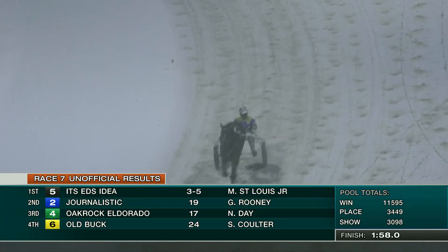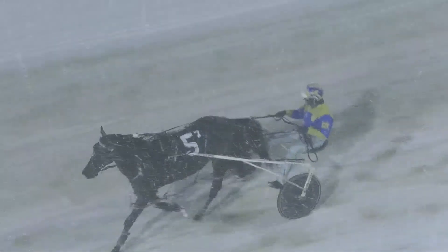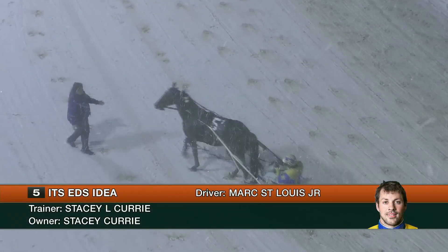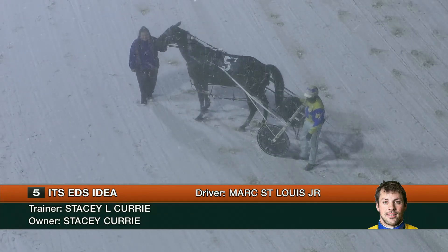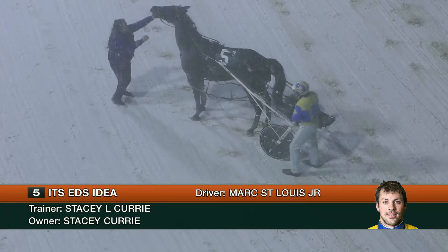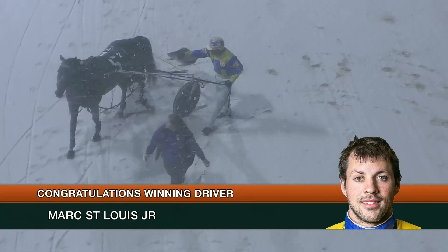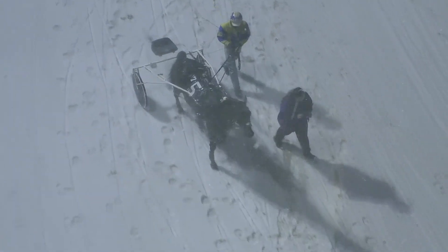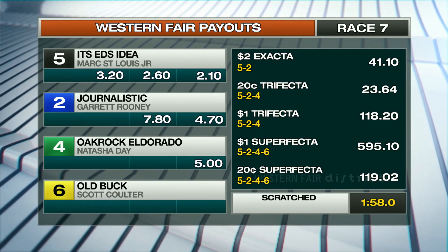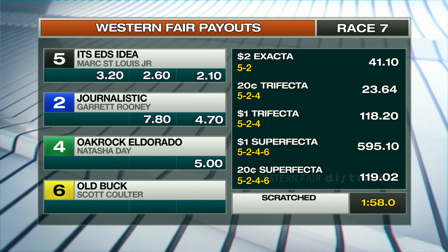There's another win for Mark St. Louis Jr. tonight — comes easy with Ed's Idea, who made the front. The eight-year-old son of Western Idea, out of Keystone Edna, by Art to Escape — Stacy Curry of Guelph, owning and training, Mark St. Louis driving for the victory. One-fifty-eight flat. Ed's Idea at three to five. Old Buck was fourth, Real Wicket fifth, May Two Four — the fractions: twenty-nine, fifty-nine and two, one-twenty-eight and two. The mile was one-fifty-eight over the good track.